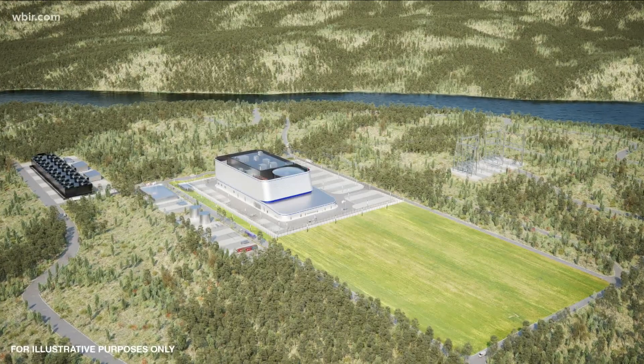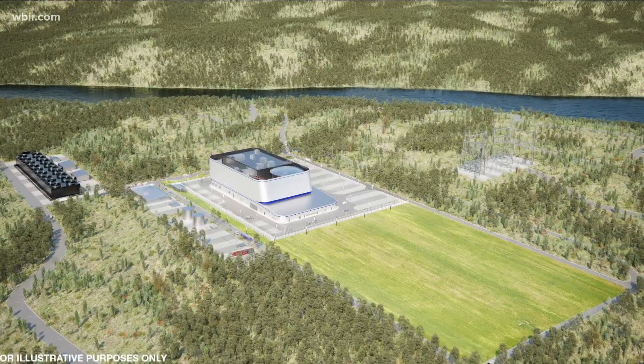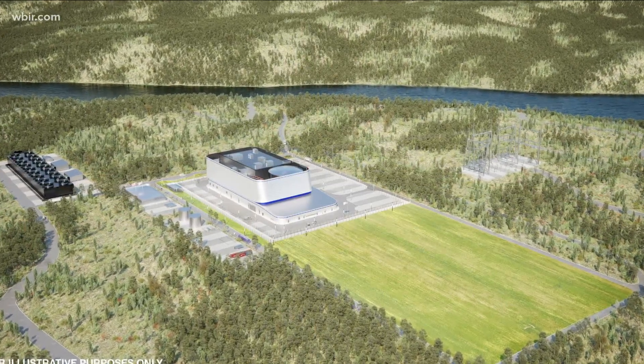The TVA board approved research that may bring a new type of nuclear reactor to East Tennessee. This is a picture of how that would look along the Clinch River. 10 News reporter Vinay Simlot explains what makes this new technology different.